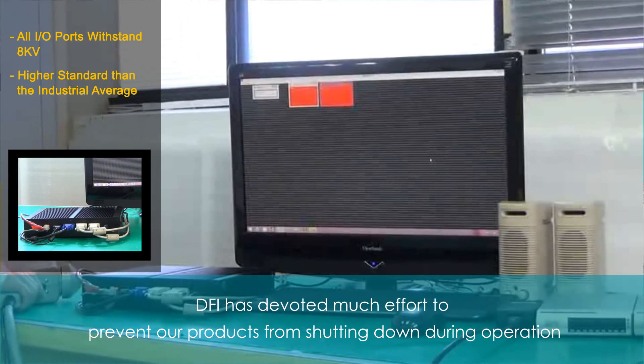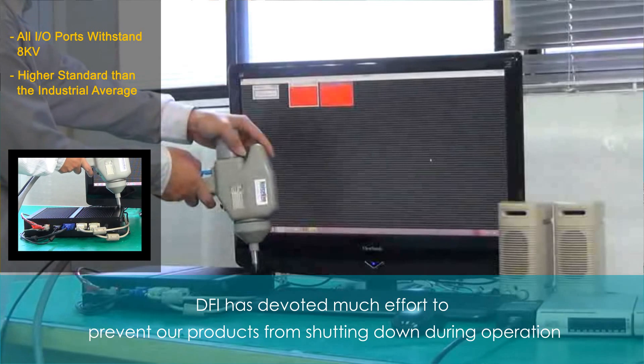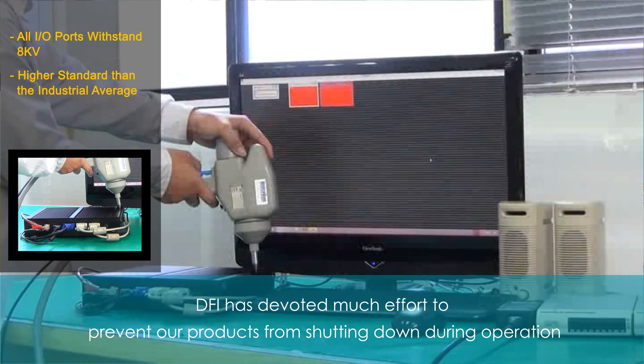Electrostatic shock occurs frequently during operation. Hence, DFI has devoted much effort to prevent our products from shutting down over the entire operating duration.